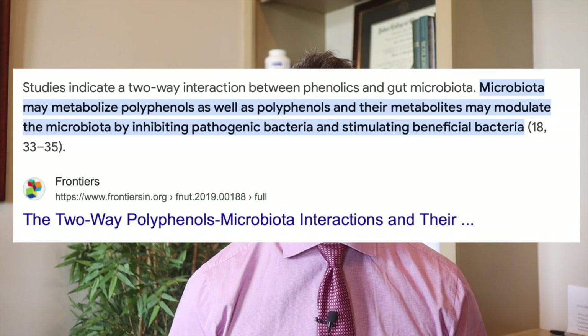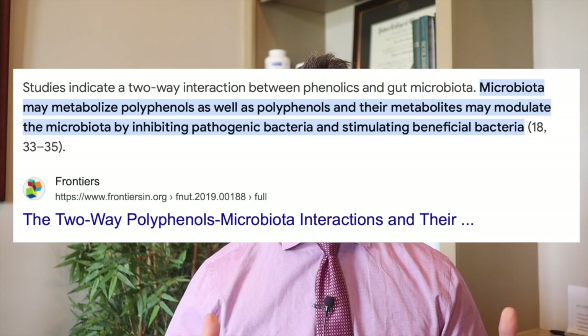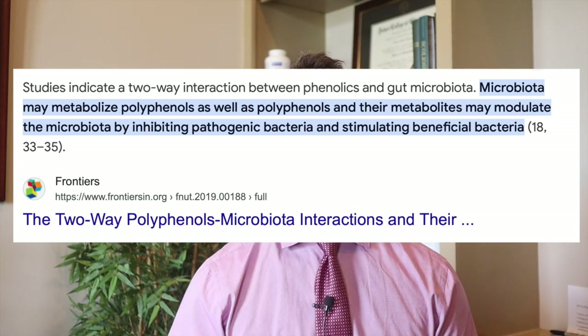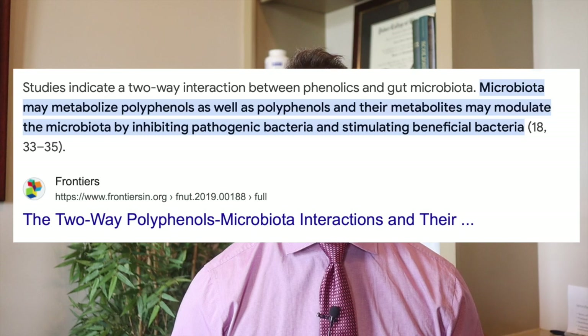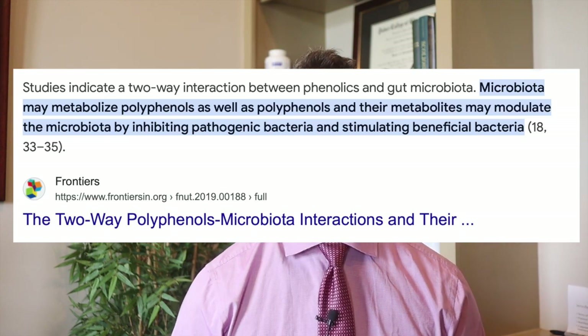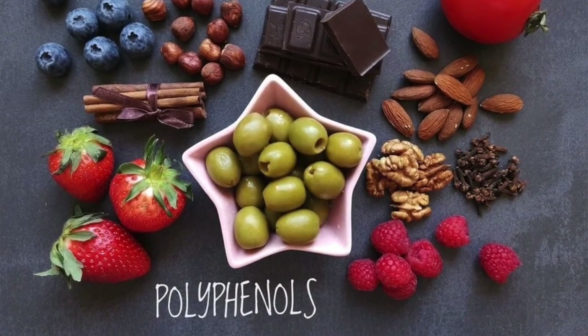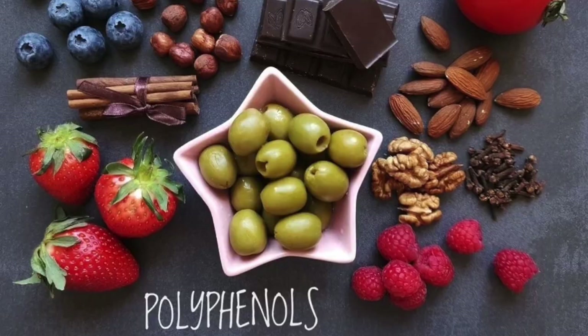Number four is consuming more polyphenol-rich foods. Polyphenols are found in fruits and vegetables and have been shown to have a positive impact on the gut microbiota. Things like berries, grapes, green tea, cocoa, and turmeric root — anything with color and vibrancy can help aid in the growth of firmicutes.